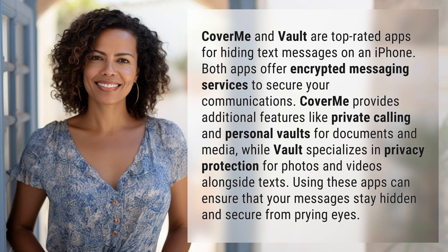Cover Me provides additional features like private calling and personal vaults for documents and media, while Vault specializes in privacy protection for photos and videos alongside texts. Using these apps can ensure that your messages stay hidden and secure from prying eyes.